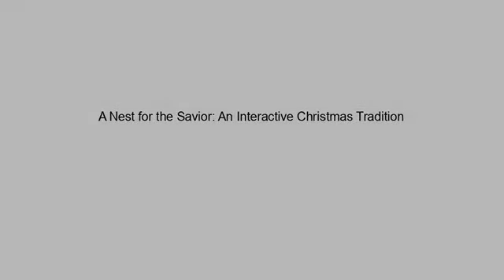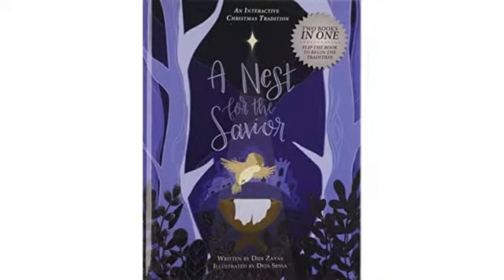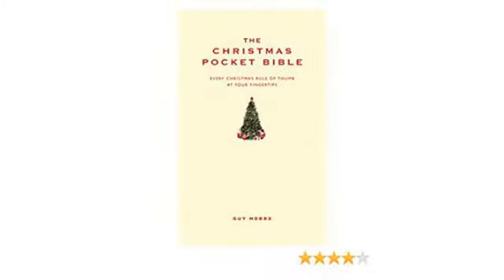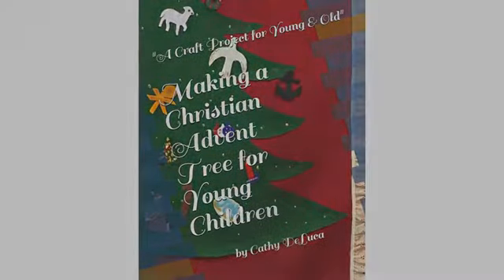I've been looking for a cute story and activity to prepare my Trottler for the Christmas season, and this book is exactly what I wanted. My Trottler loves the story so much and keeps asking for us to read the Sadie book. We haven't made a nest yet for baby Jesus, but I am starting to gather materials to make a few, since I know she will want to make more than one.